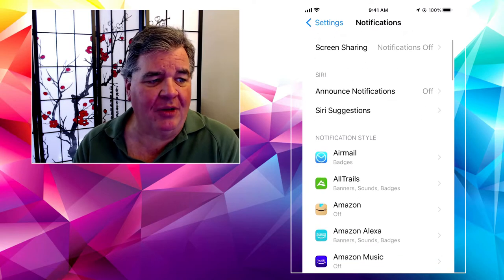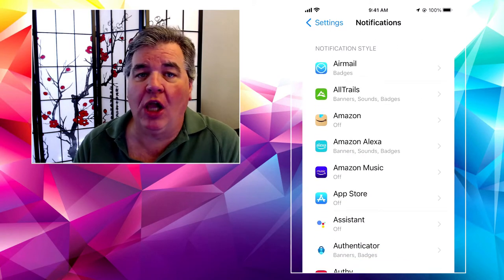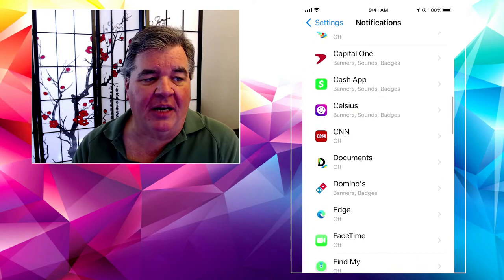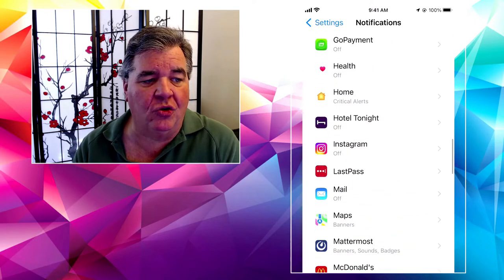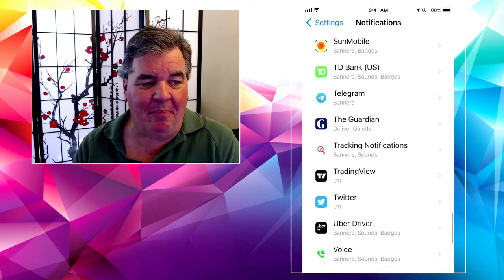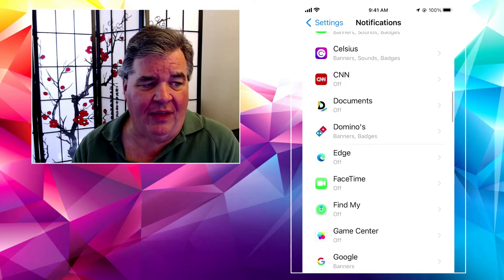Down at the bottom here, where it says Notification Style, you'll see that all of the apps you have installed on your phone or iPad — it's the exact same process — are listed here in alphabetical order. I've got everything from FaceTime to Google, to Instagram, to Music, News, Podcasts, my banks — they're all in here.